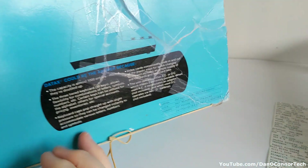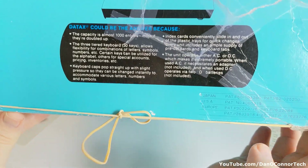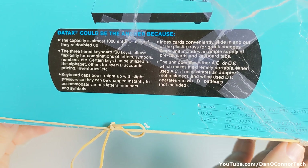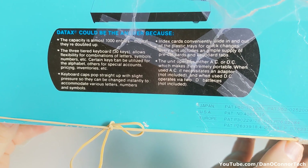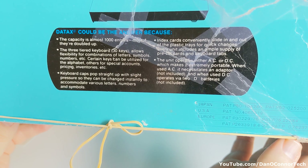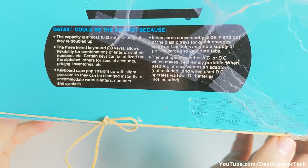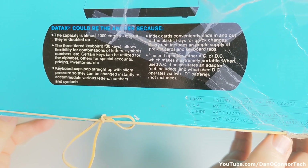Got this from Goodwill. Here's the back with a profile of the unit on it. Daytax could be the answer because the capacity is almost a thousand entries, more if they're doubled up. The three-tiered keyboard with 30 keys allows flexibility for combinations of letters, symbols, numbers, etc. Certain keys can be utilized for the alphabet, others for special accounts, pricing, inventories, etc. Keyboard caps pop straight up with slight pressure so they can be changed instantly. Index cards conveniently slide in and out of the plastic trays for quick changes. Every unit includes an ample supply of pre-cut cards and keyboard tabs. The unit operates either AC or DC.